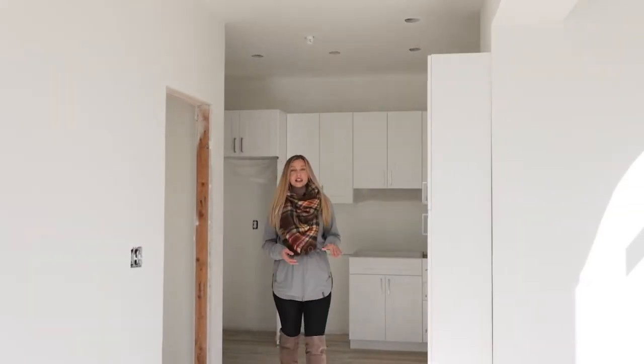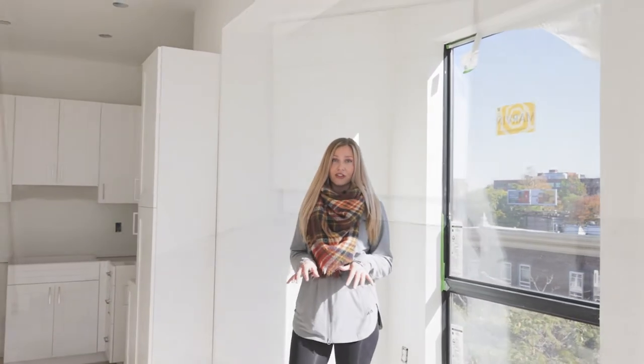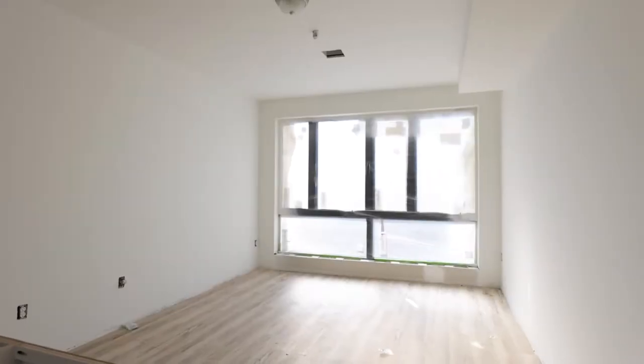This three bedroom unit has fantastic views of Center City, Philadelphia. Each bedroom has its own ensuite bathroom with marble look tile, oak flooring throughout, and gorgeous white shaker cabinets. It's one of the most luxurious buildings in University City.